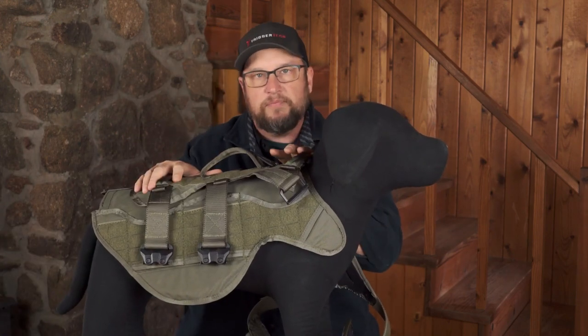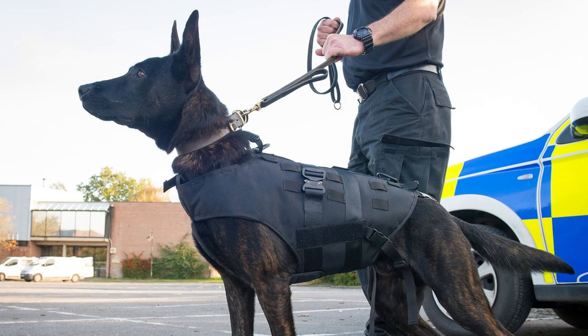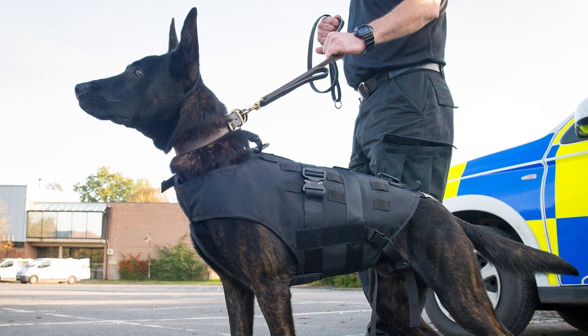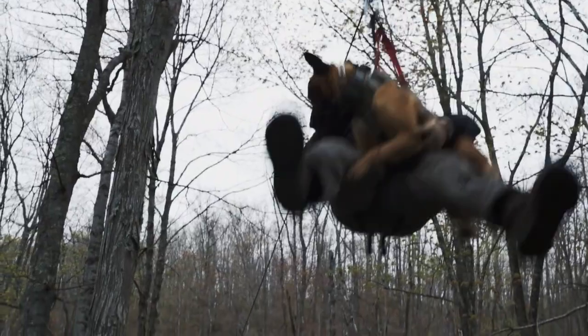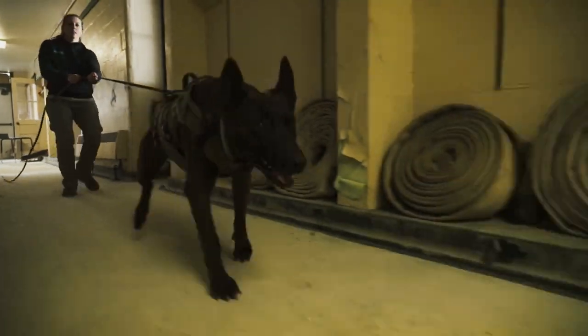Many of these tactical vests have cooling and moisture-wicking properties. This particular vest is made of 1000D Cordura nylon with a pack cloth lining underneath for easy cleaning and hair removal. Velcro and heavy-duty plastic buckles provide a secure fit on both a small Belgian Malinois and a large shepherd. A camera mount patch or dog ID pouch can be attached to the top of the vest.